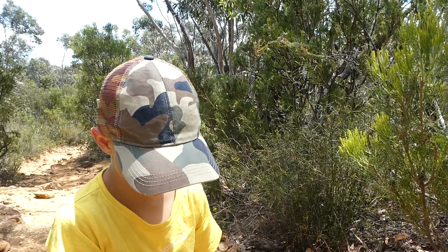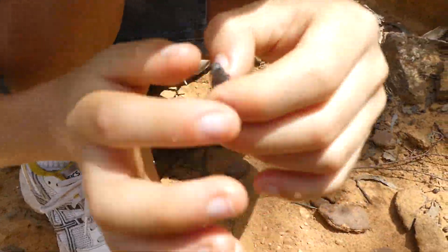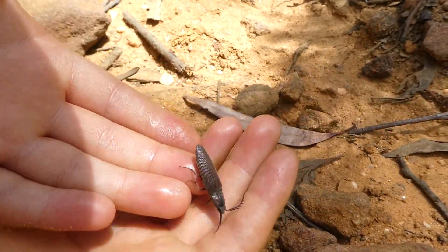Hello, my name is Ambrose. I've got this giant click beetle here. It was playing dead a second ago but now it's alive.